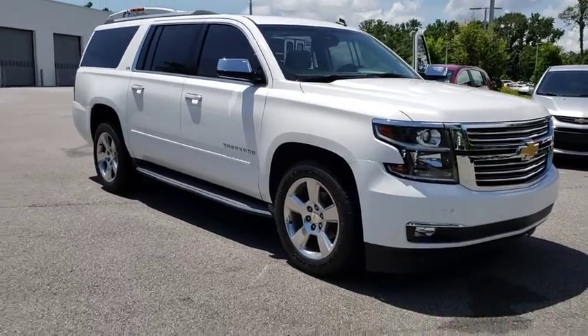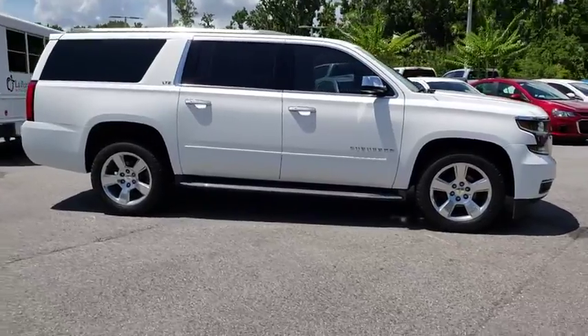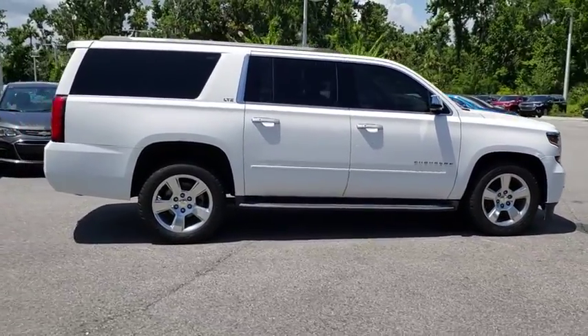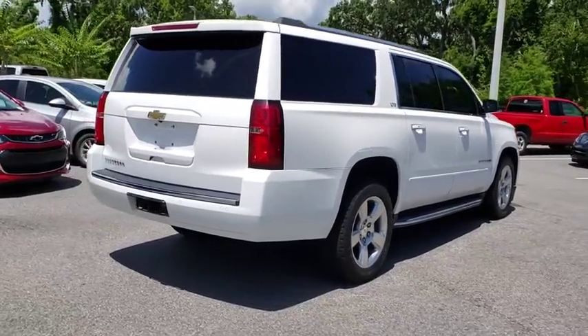The 2015 Chevrolet Suburban. The Suburban excels at towing heavy trailers, hauling loads of people and gear, and enduring hard use and rugged terrain. This vehicle has less than 70,000 miles.